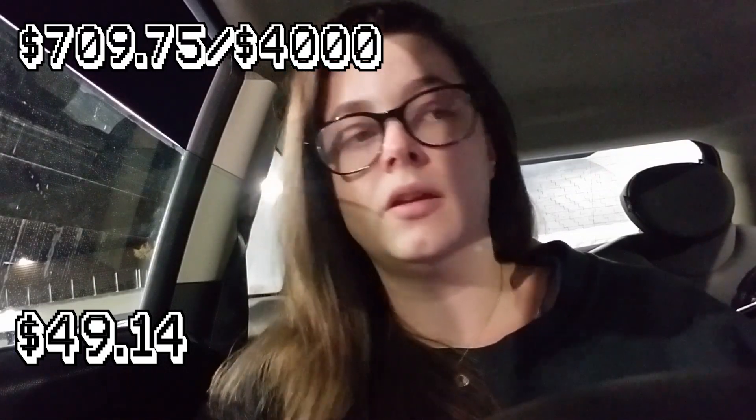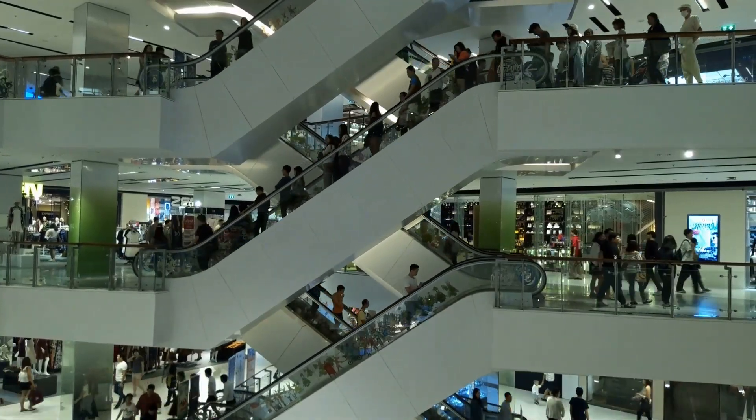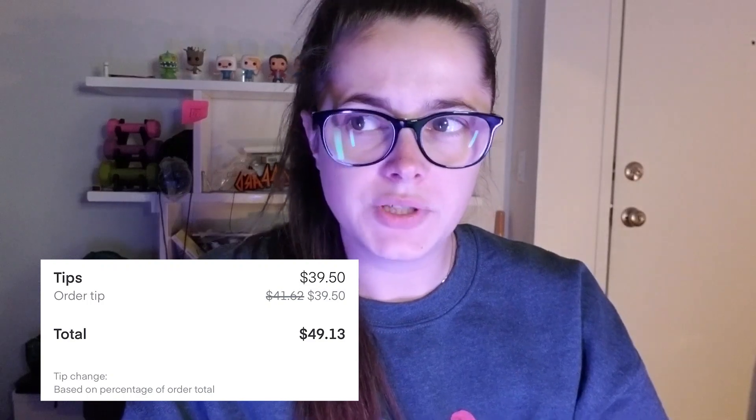I delivered to her — she was 10 minutes away and there was parking right in front of her building. That was a great order. Now I'm back at the store at 6:47 and it's been really slow on the apps, although in the store it's not slow at all. When it's raining, everyone goes to the store, which is the opposite of what you'd expect. It's been super hectic in the store but quiet on DoorDash and UberEats. That order ended up being $17 instead of $19, which kind of sucks.